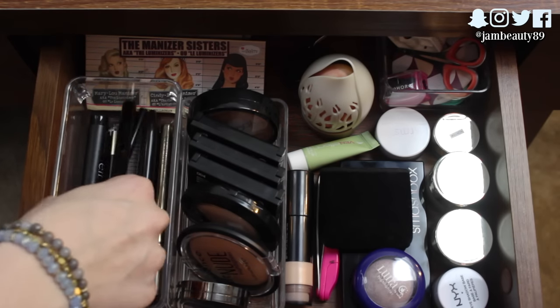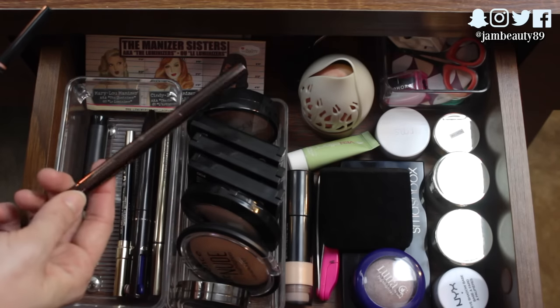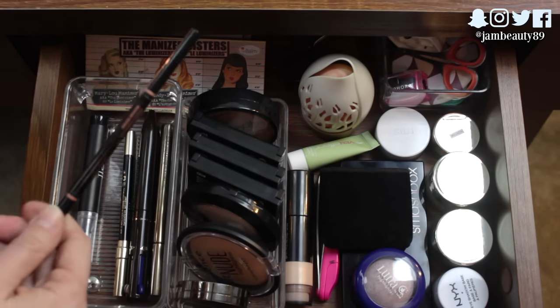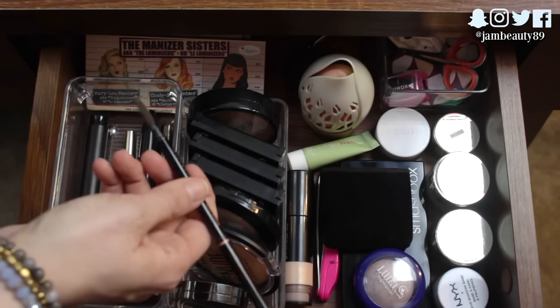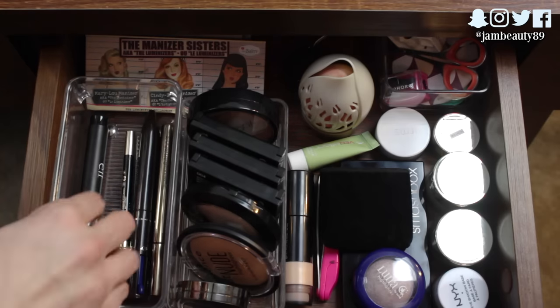I have two brow products in here. My Hourglass Arch Brow Sculpting Pencil in Ash — I use every single day, love that. And then for more detailed work, the Anastasia Brow Wiz in Medium Brown. Honestly I use the spoolie on this more than anything because I love it.